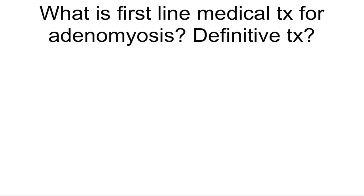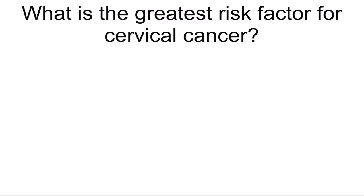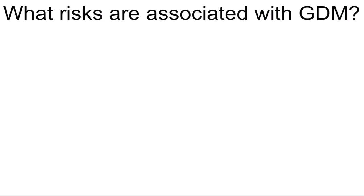What is the pregnancy rate with OCPs? 3 to 5%. What is first-line medical treatment for adenomyosis, and what's the definitive treatment? Gonadotropin-releasing agents and hysterectomy. What is the greatest risk factor for cervical cancer? HPV infection.